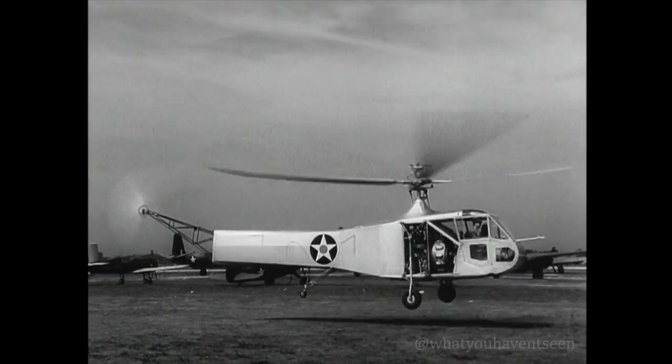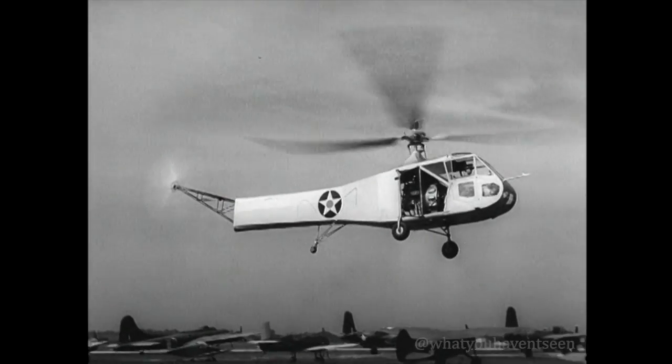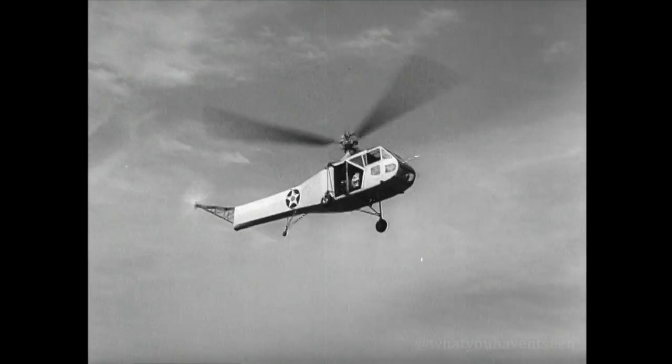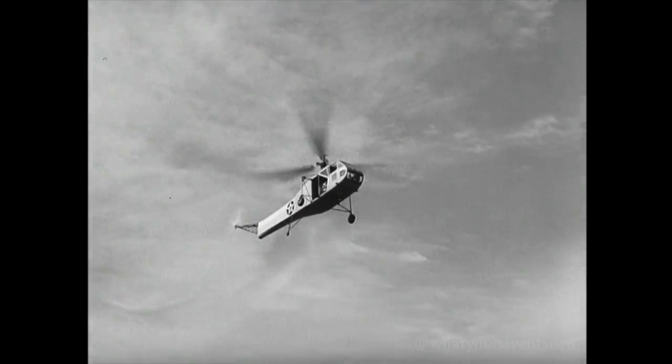Don't laugh. You're seeing progress flying backward for the first time — flying backward and getting up in the world. It's the helicopter, forerunner of new and better things to come in aircraft. Here rides one of the greater achievements in the limitless science of aviation.